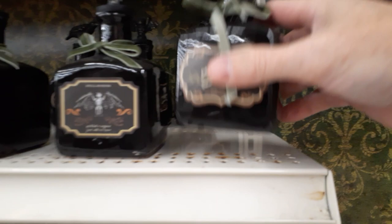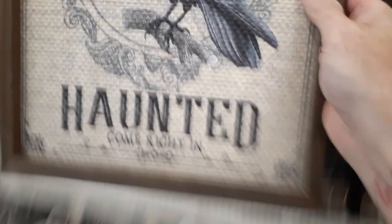They got a raven sign that says 'Haunted, Come Right In.' How much is this? $20. Not bad.